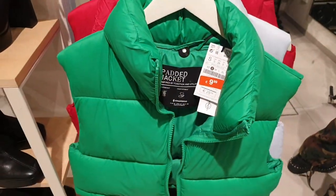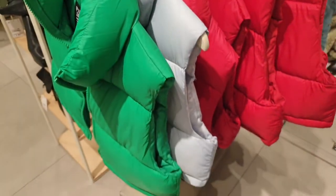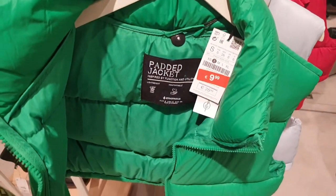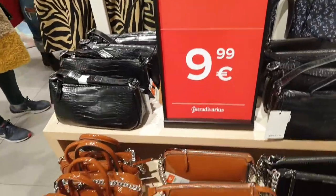Jackets are very nice and there are different colors available — green, light, purple, red. And they have a variety of bags: brown, black. All of them are one price.